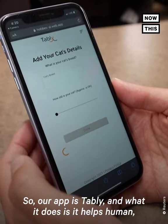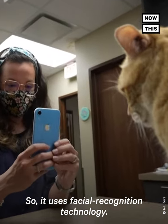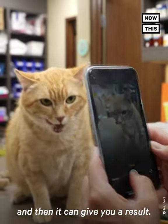Our app is Tably, and what it does is it helps cat owners know if their cat is in pain or not. It uses facial recognition technology — all you need to do is take a picture with your camera and then it can give you a result.